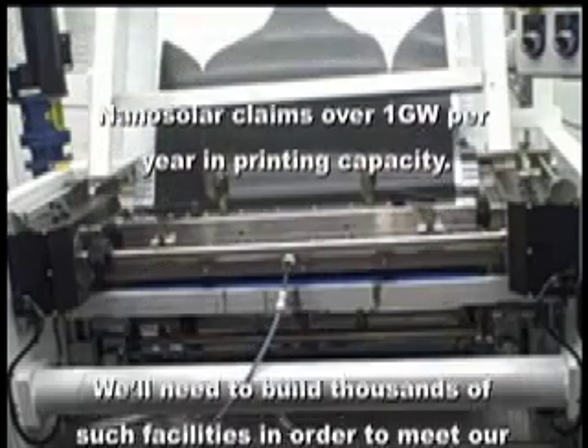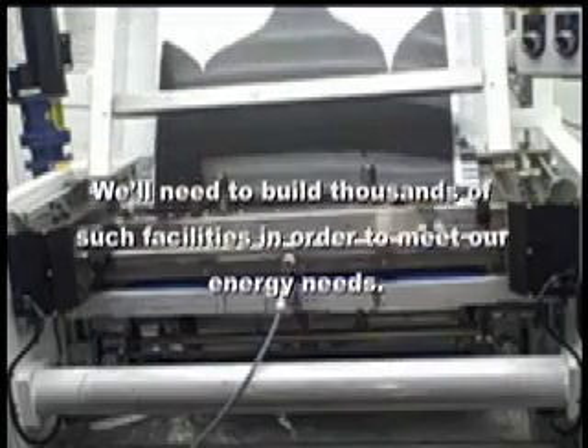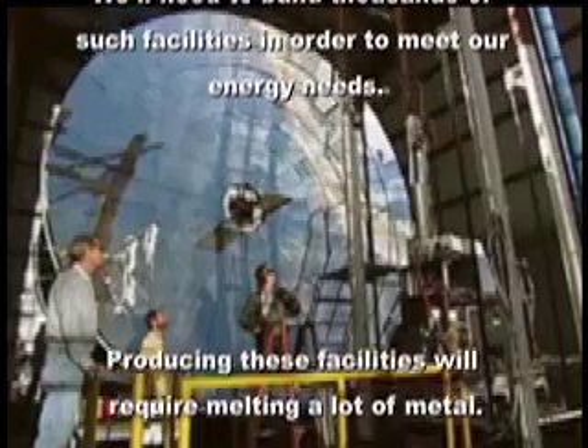Nanosolar claims over 1 gigawatt per year in printing capacity. We'll need to build thousands of such facilities in order to meet our energy needs.